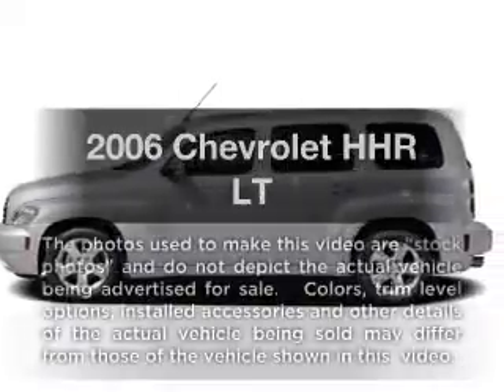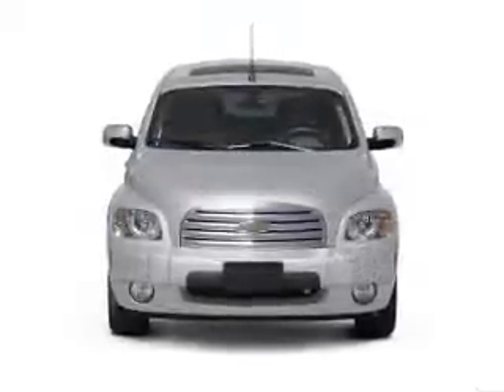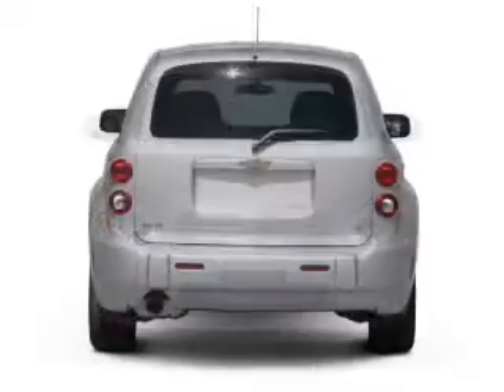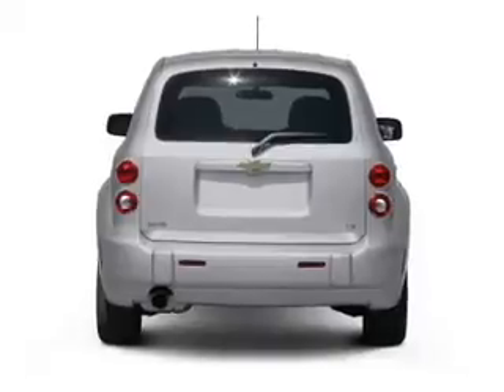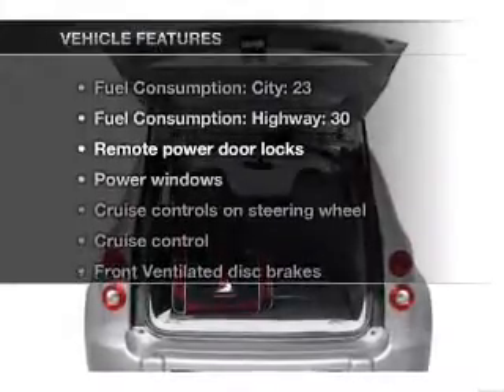Presenting the 2006 Chevrolet HHR — everything you need under one roof with this great vehicle. With an efficient four-cylinder engine connected to a smooth-shifting transmission, stand out from the crowd with premium wheels.